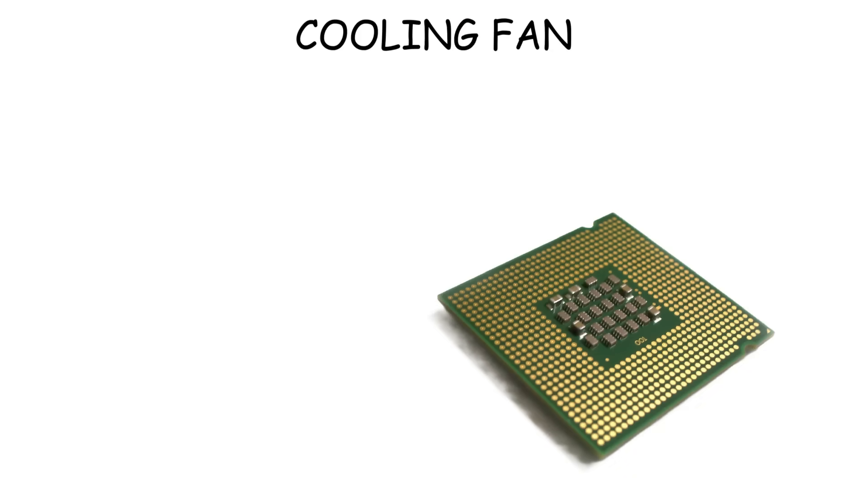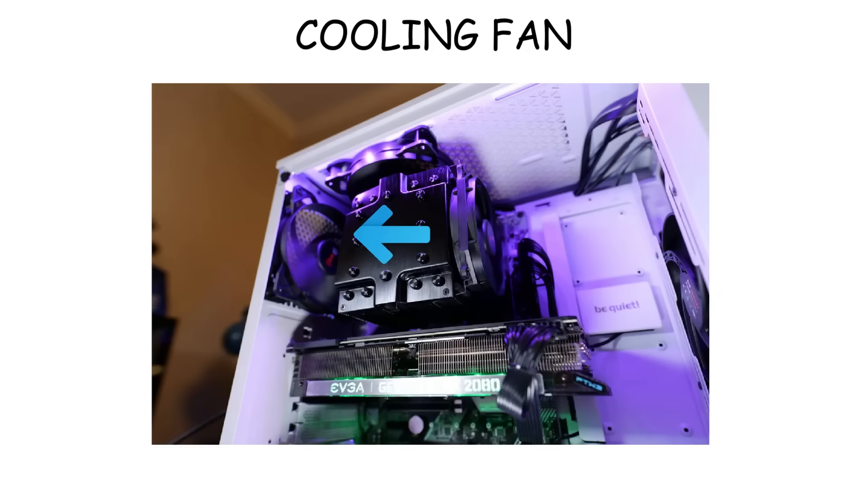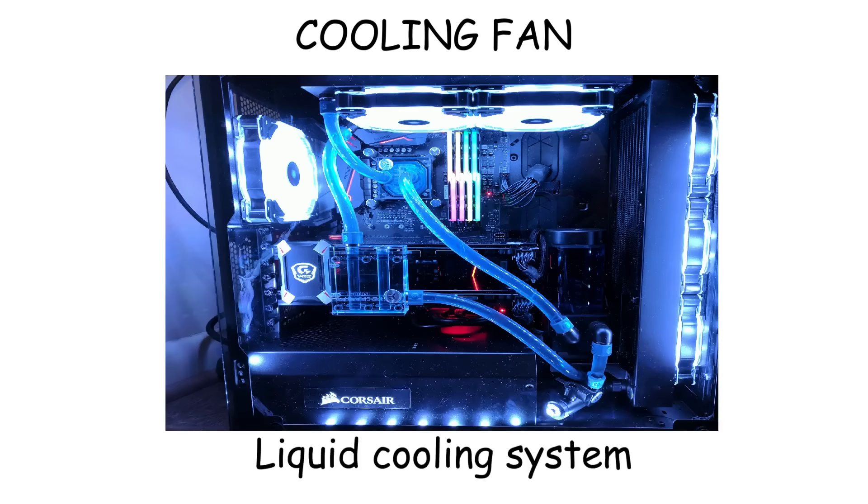Cooling fan. Some areas like the CPU can get very hot, so we need a cooling fan. It's usually attached to the processor or placed inside the case to push out hot air and bring in cool air to prevent slowing down performance or damage. Some high-performance setups use liquid cooling as an upgrade for better heat management.